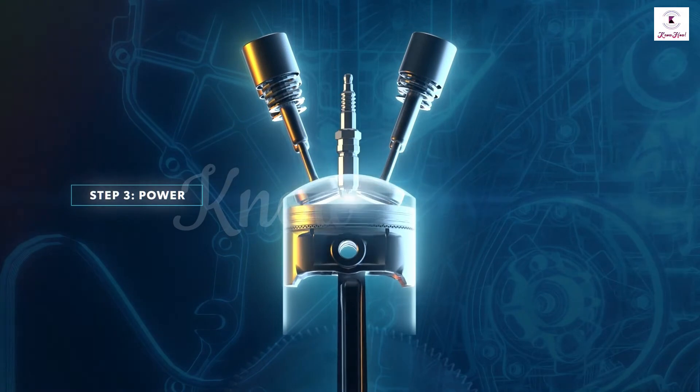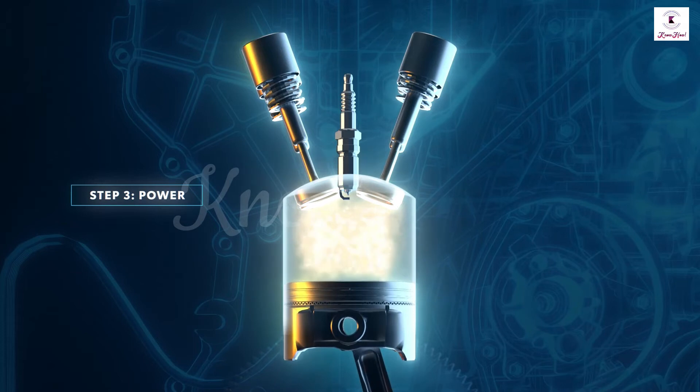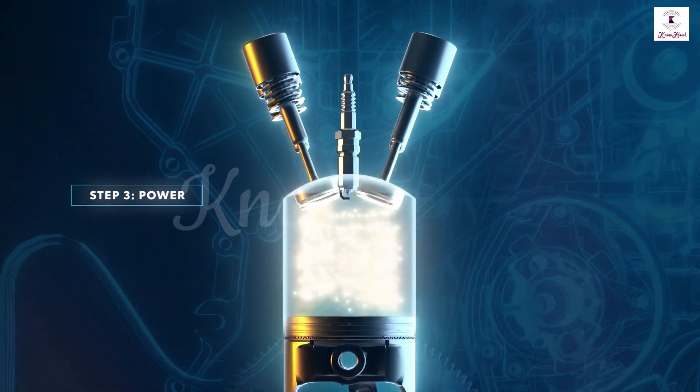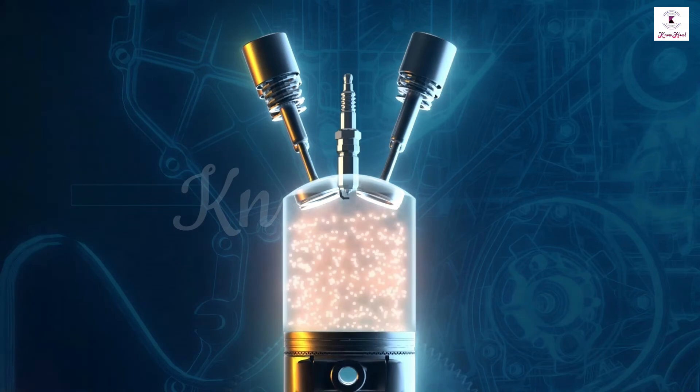Step three is the power stroke. At the end of the compression stroke, the spark plug fires and ignites the compressed air-fuel mixture. This ignition explosion forces the piston back down the cylinder bore and rotates the crankshaft, propelling the vehicle forward. The piston moves down the cylinder bore from top dead center to bottom dead center, and both the intake and exhaust valves are closed.